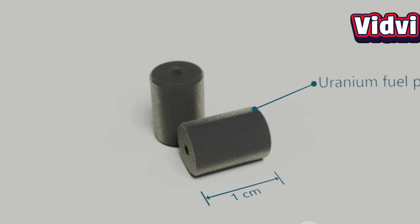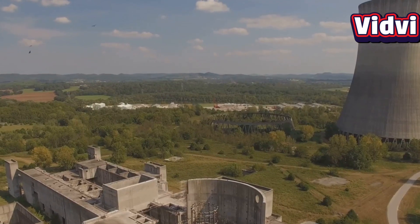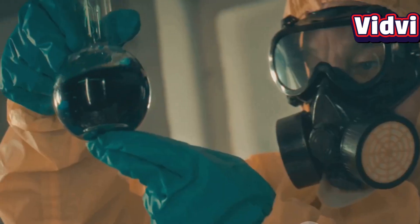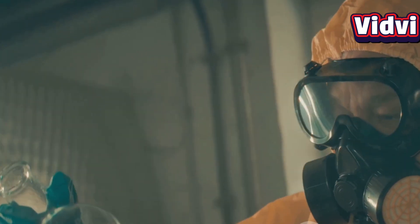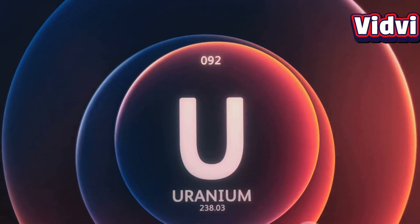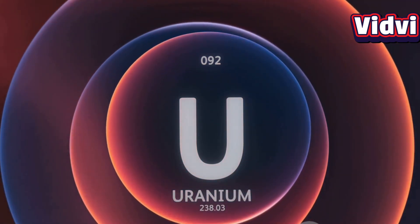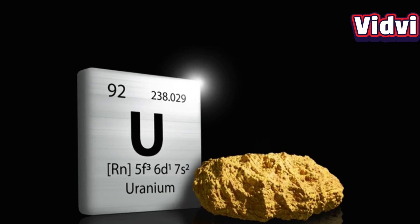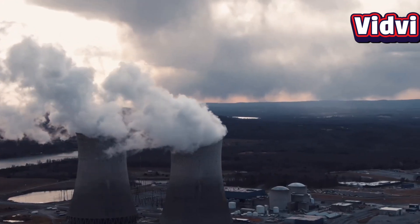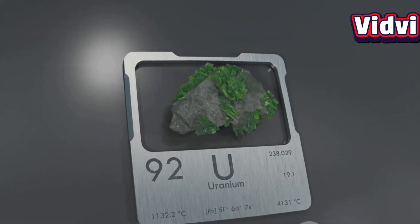The level of enrichment determines uranium's purpose. Low enriched uranium, or LEU, contains less than 20% U-235, typically around 3–5%, and is used in nuclear power plants. Highly enriched uranium, or HEU, contains more than 20% U-235. At enrichment levels of 90% or higher, uranium becomes weapons-grade, capable of fueling a nuclear bomb. Uranium enriched below 5% is safe for energy production, but once enrichment surpasses 20%, the material becomes a proliferation risk.